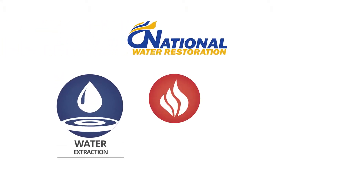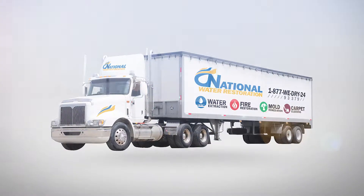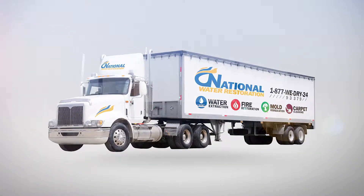Whether the damage stems from water, fire, or mold, we are always equipped to handle any kind of damages and return your property to its pre-existing conditions.